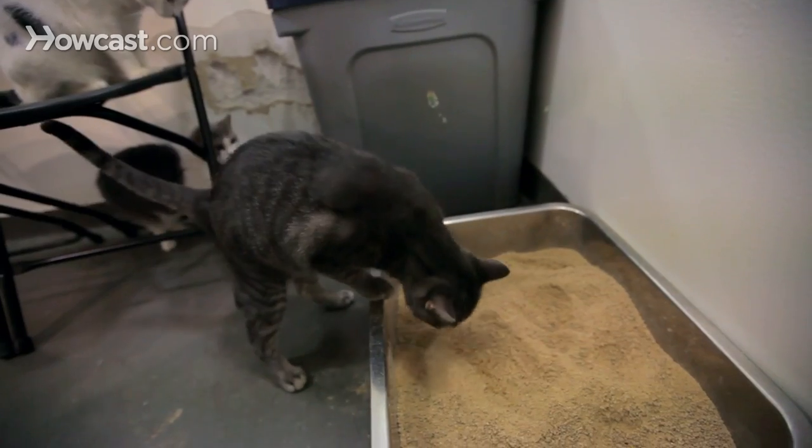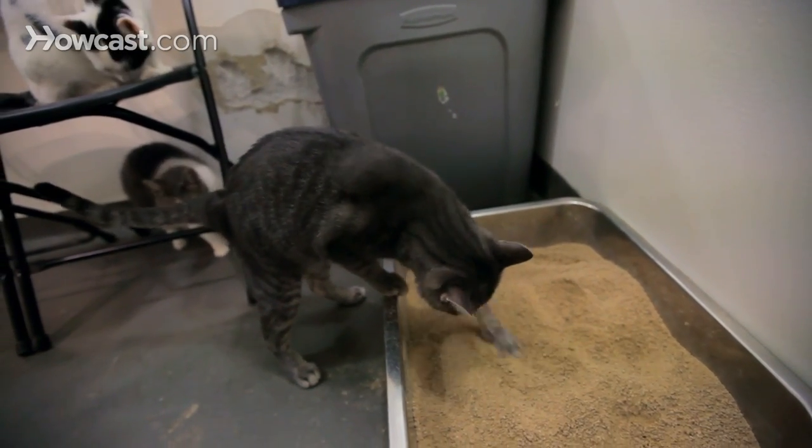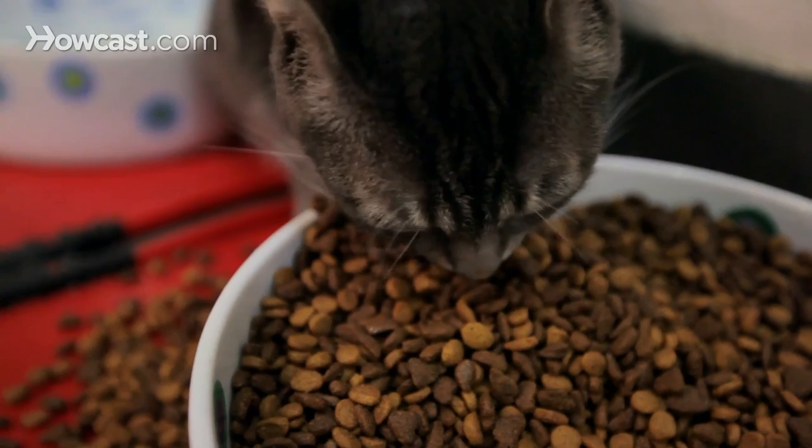Are you thinking about bringing a new cat home? You're going to want to make sure you're prepared before you bring home that furry friend. You're going to need a litter box, food and water dishes, and toys.